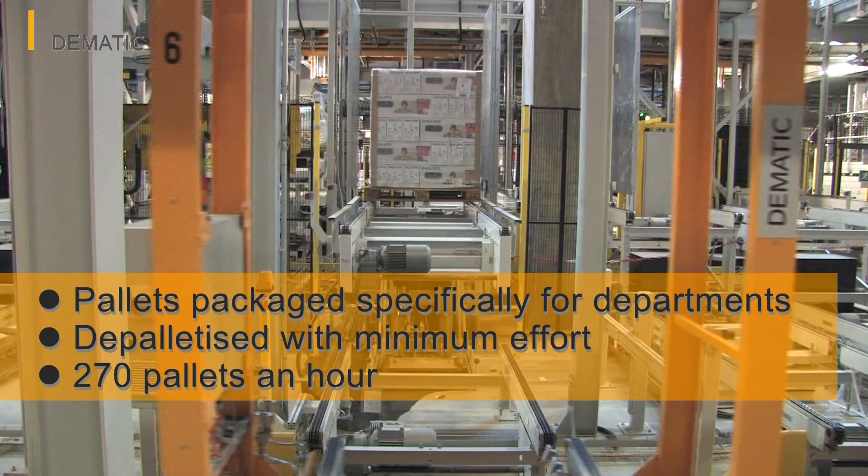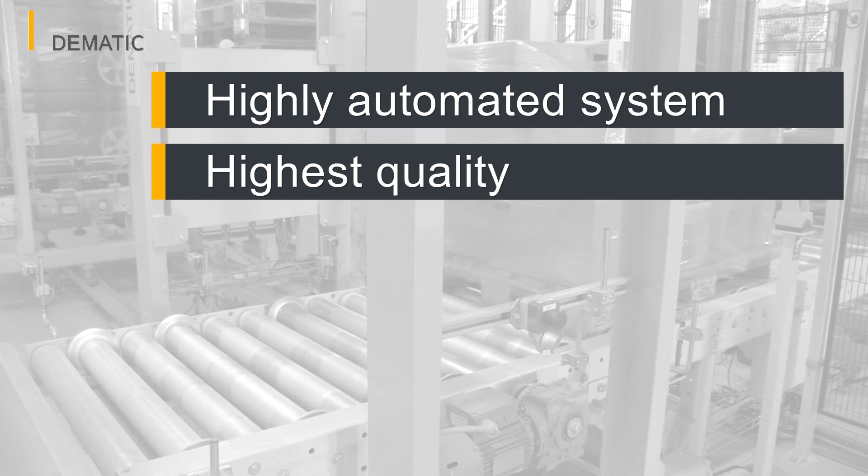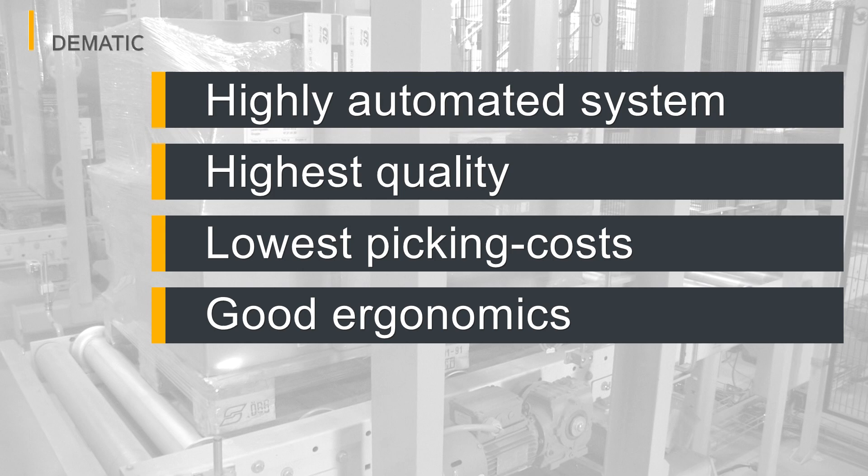The maximum output here is around 270 pallets an hour. The highly automated and ergonomic system is clearly leading by example and having a huge impact on the entire retail trade in the high-wage countries of Scandinavia. This warehouse is to handle considerably more goods by the year 2019, and the Dematic solution is already fully equipped to do so.